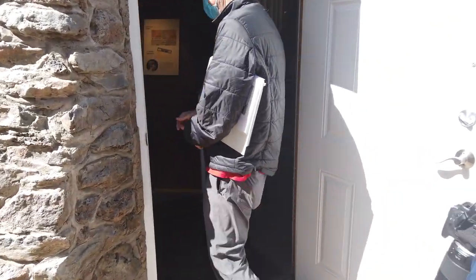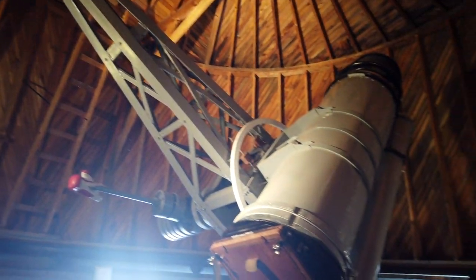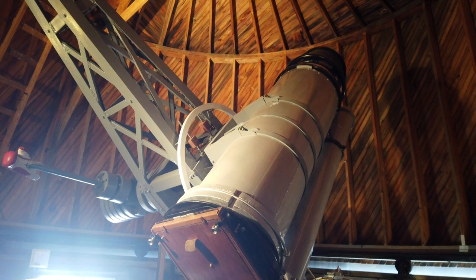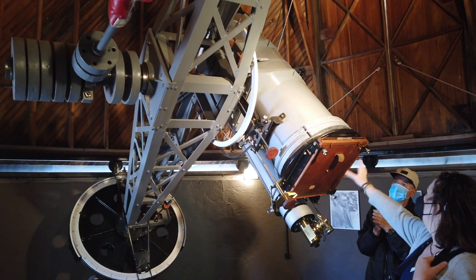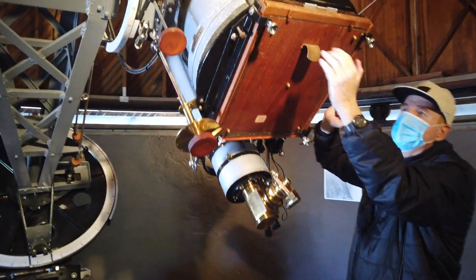Once inside, you climb a winding staircase to the second floor where the telescope resides. This is the Pluto telescope — actually called an astrograph because it's designed to take images on glass photographic plates, which are attached here. A tour guide at Lowell describes it.